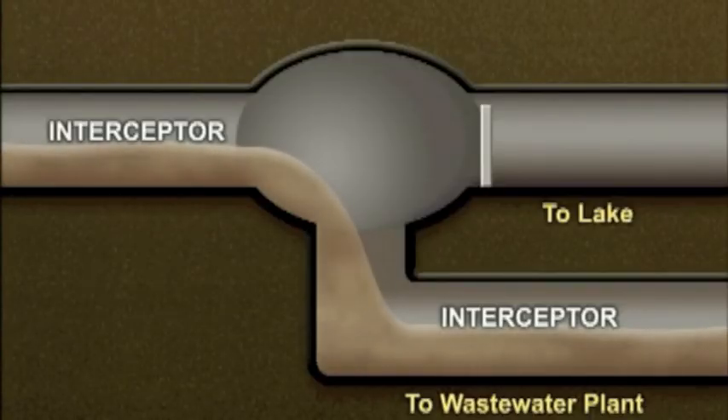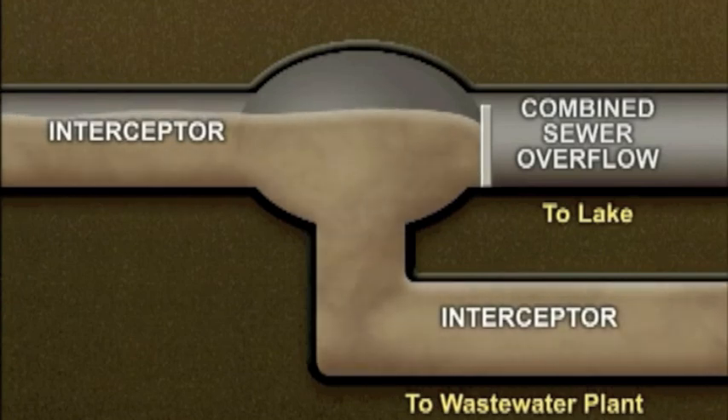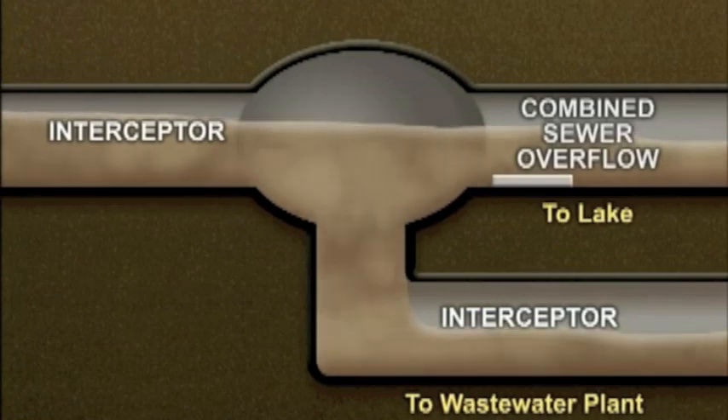Since older interceptors were designed to carry both storm and wastewater, they have built-in relief points called combined sewer overflows. During extremely heavy rains, they discharge the combined flow to the environment instead of backing up in the system or into homes.